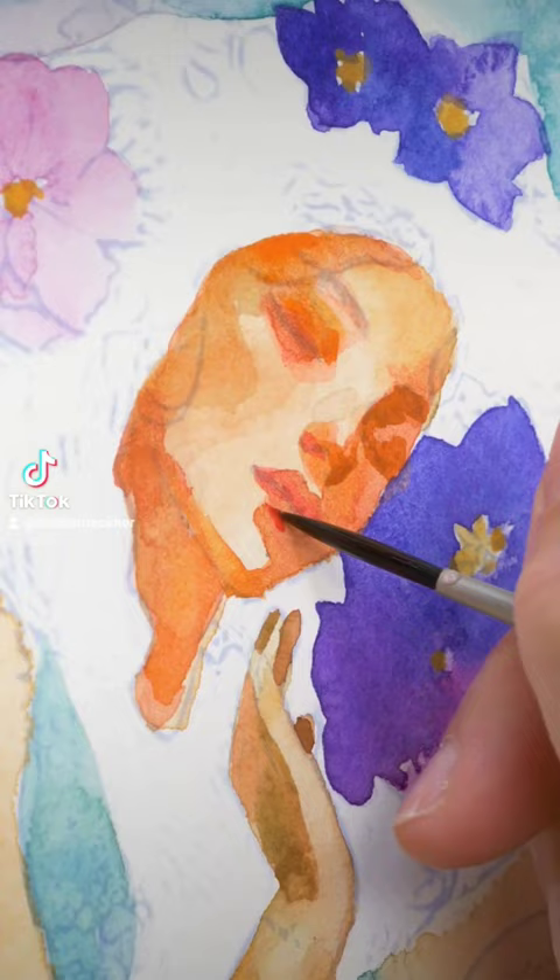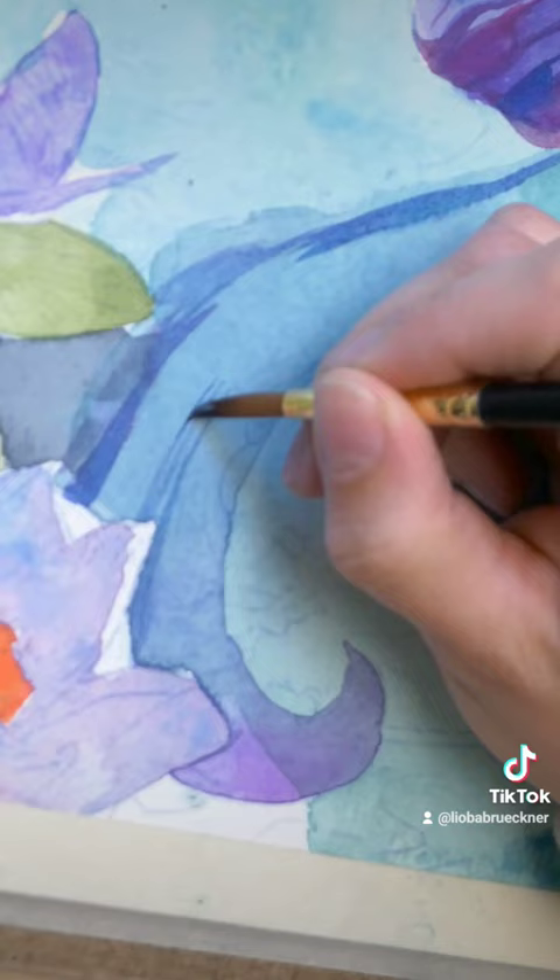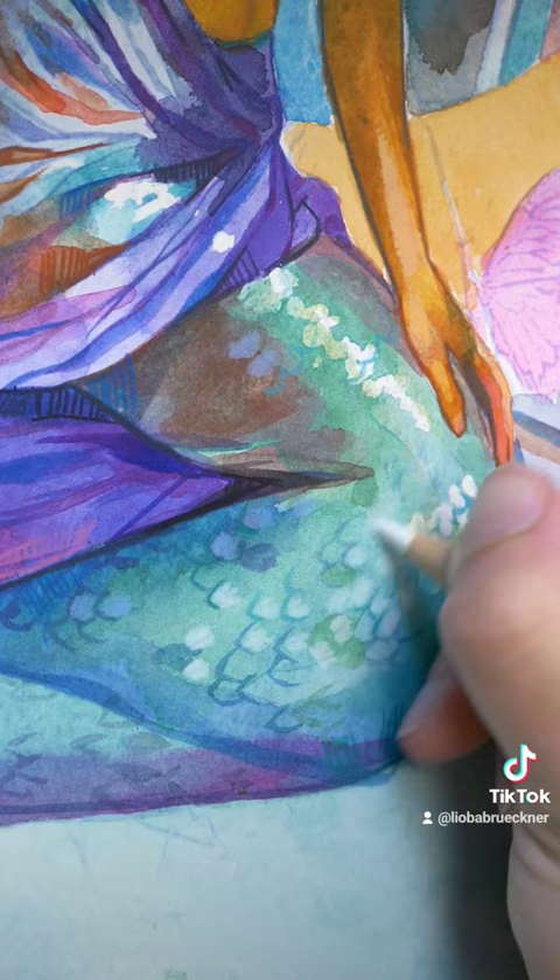I placed her in front of a beautiful antique temple and added strange goldfish and glowing stars around her. My favorite part was painting her gorgeous long tail and adding some fun water bubbles.